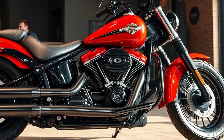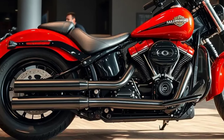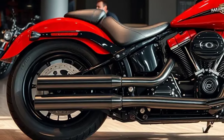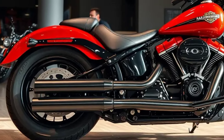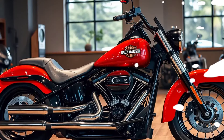Whether you are a seasoned rider or someone considering their first cruiser, the 2025 Harley Davidson Fatboy offers a unique combination of style, performance, and reliability. It is more than a motorcycle — it is a statement of individuality and freedom.